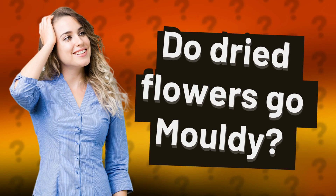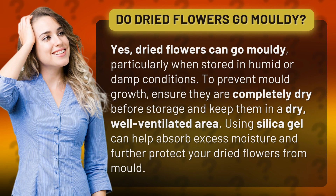Do dried flowers go moldy? Yes, dried flowers can go moldy, particularly when stored in humid or damp conditions.